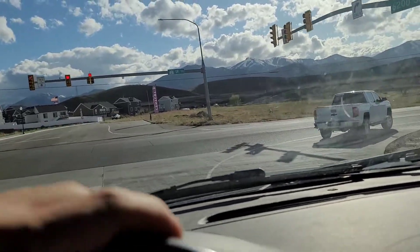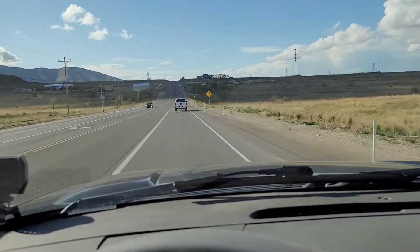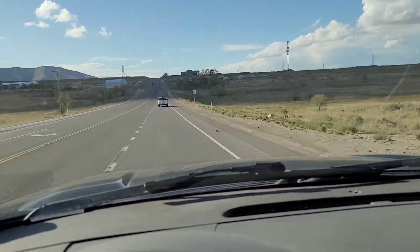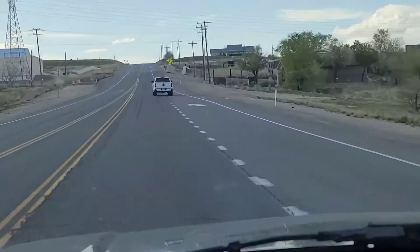Worth noting: this windshield on my Tahoe has 50% tint, so when you're looking through it they might not seem incredibly bright, but when you're looking at it from outside the car they are quite a bit brighter. The 50% tint does knock that back quite a bit. There you can see the turn signal on again.